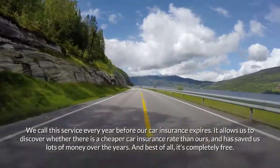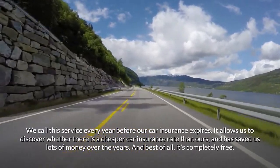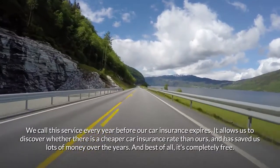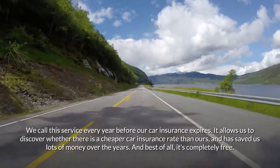We call this service every year before our car insurance expires. It allows us to discover whether there is a cheaper rate than ours, and has saved us lots of money over the years. Best of all, it's completely free.